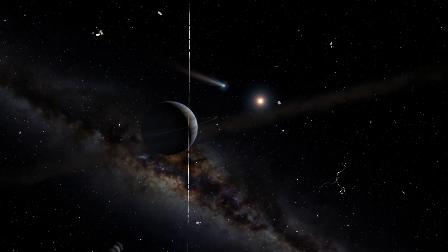The world's largest and most powerful space telescope has revealed unprecedented views of Jupiter. Not only is Jupiter the largest planet in our solar system, it's now also the planet with the most moons.